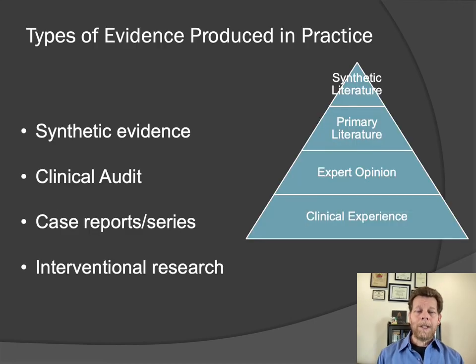Now I'd like to talk about the types of evidence that can be produced in clinical practice. This is a version of the evidence pyramid, which I'm sure you've all seen many times before. In this particular version, I break down the available research evidence into general categories based on the reliability and availability of that evidence. The most available and least reliable is ordinary clinical experience. We learn a lot from our experience as veterinarians, but unstructured, uncontrolled observations are fraught with all kinds of errors. While clinical experience is readily available to us, it is not the most reliable form of evidence.